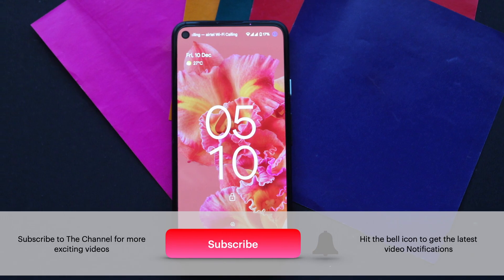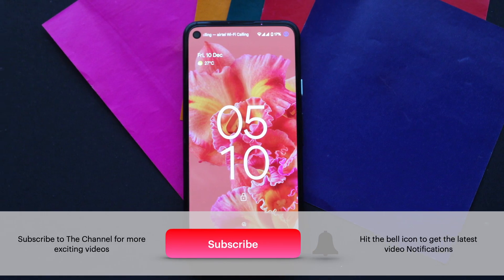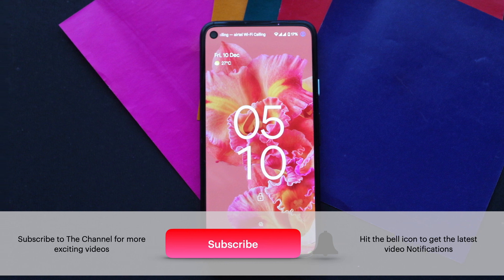So if you liked the video, please smash the like button and subscribe to the channel for future updates. See you in the next video.